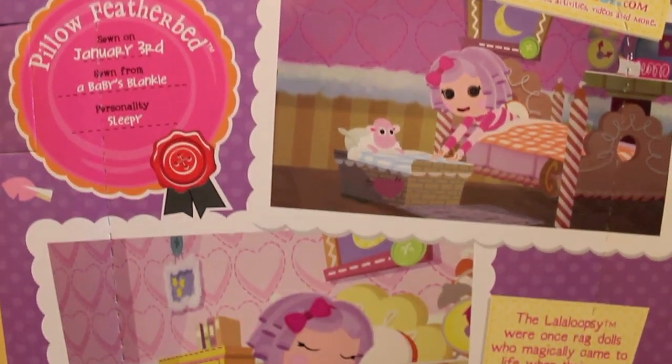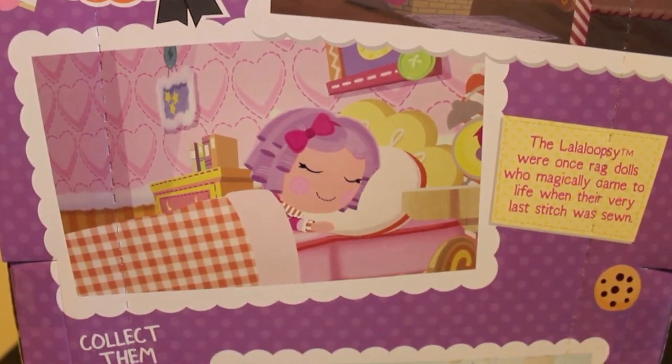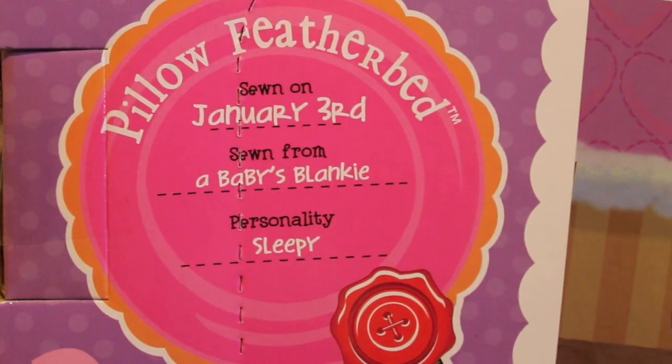Here's the artwork on the back of the box. You can see that there are pictures of scenes from the show. Her tag is now printed on the back of the box.